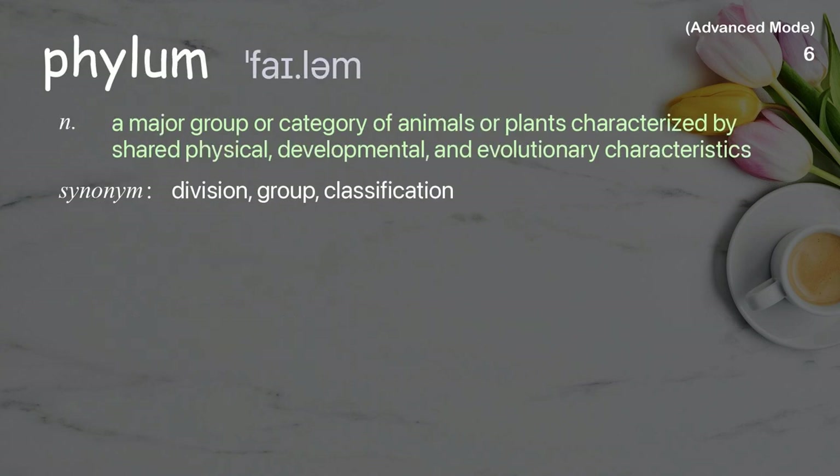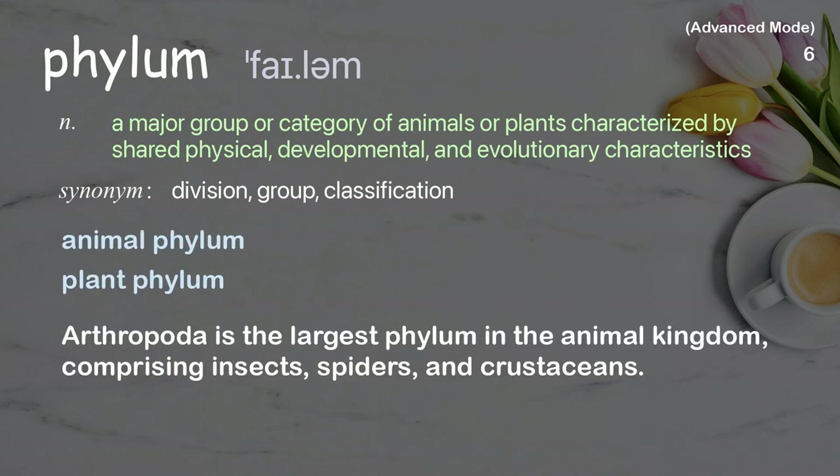Phylum: A major group or category of animals or plants, characterized by shared physical, developmental, and evolutionary characteristics. Examples: animal phylum, plant phylum. Arthropoda is the largest phylum in the animal kingdom, comprising insects, spiders, and crustaceans.